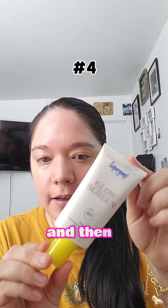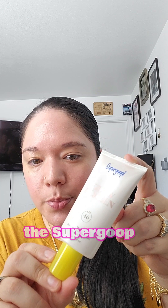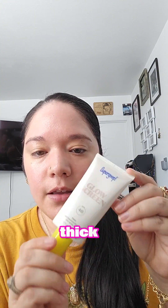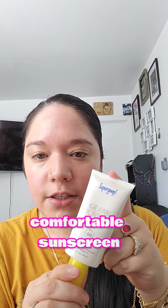The next one is the Super Goop Glow Screen. This has been one of my other favorites — usually it's always been Kosas, but this has really done a good job. I really like the glow on it. It doesn't feel too thick; this is a really comfortable sunscreen.